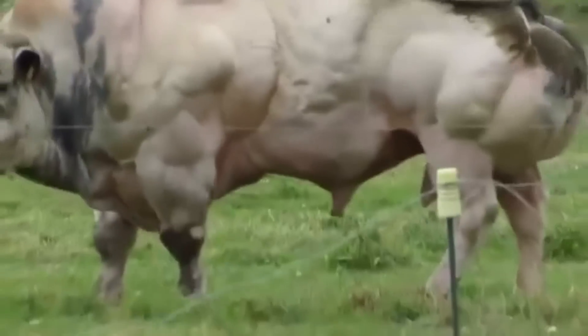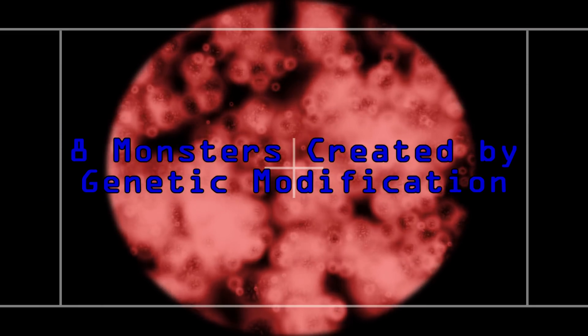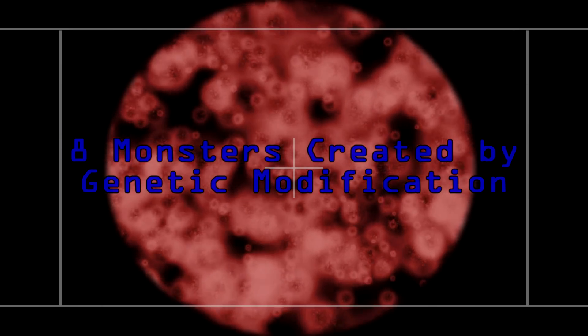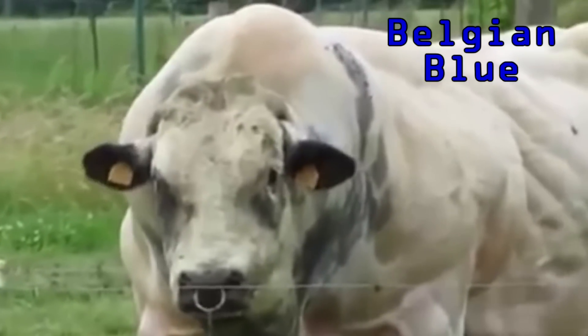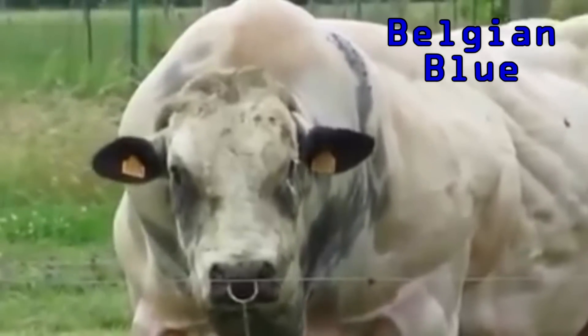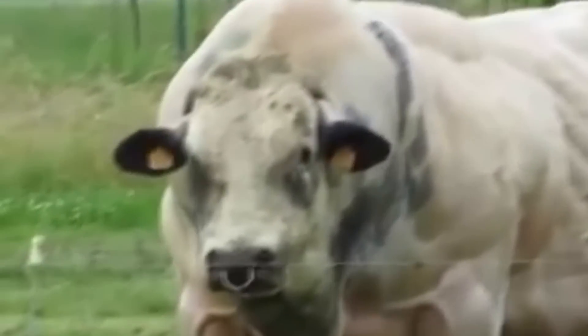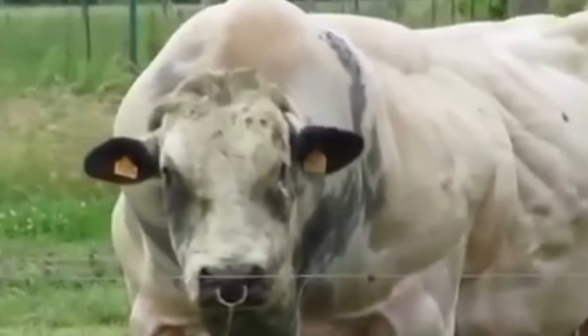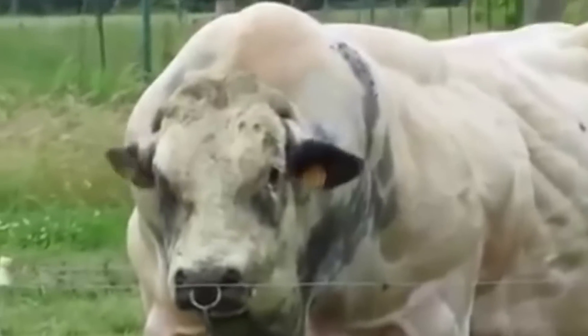From super strong cows to human-animal hybrids, here are eight monsters created by genetic modification. Belgian Blue is a genetically modified breed of cow. They have 40% more muscle mass than any other cow, which gives them their ridiculously muscular appearance. So why do they create super cows?